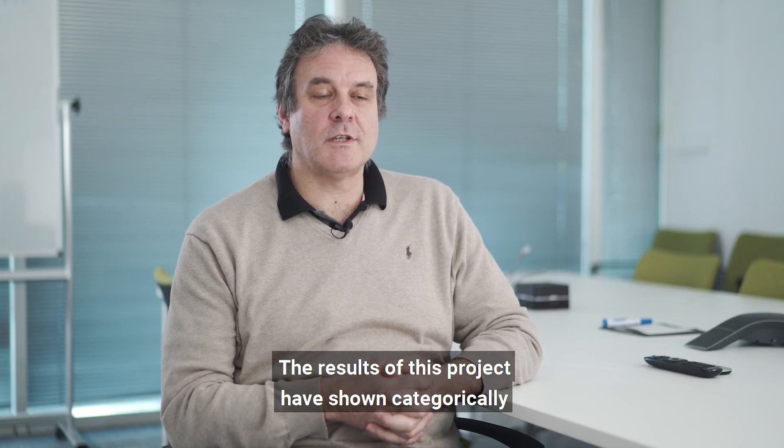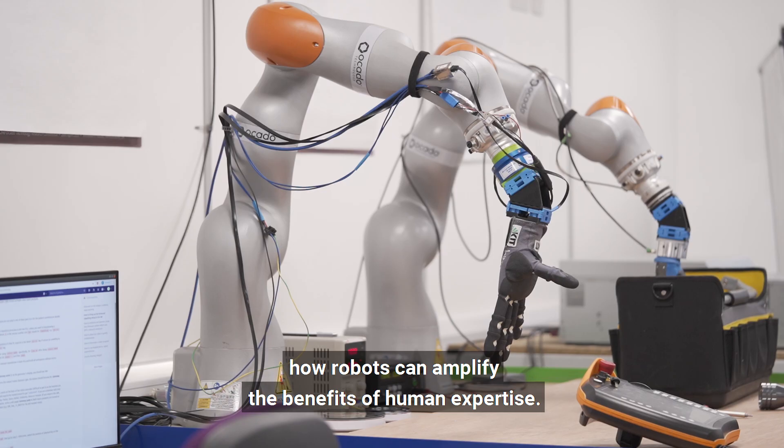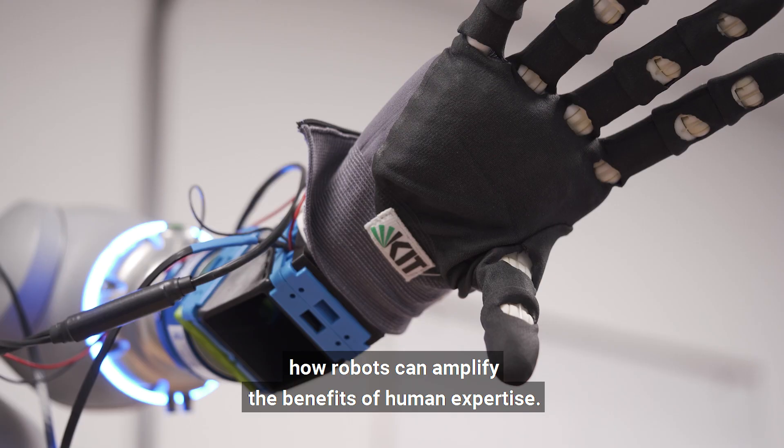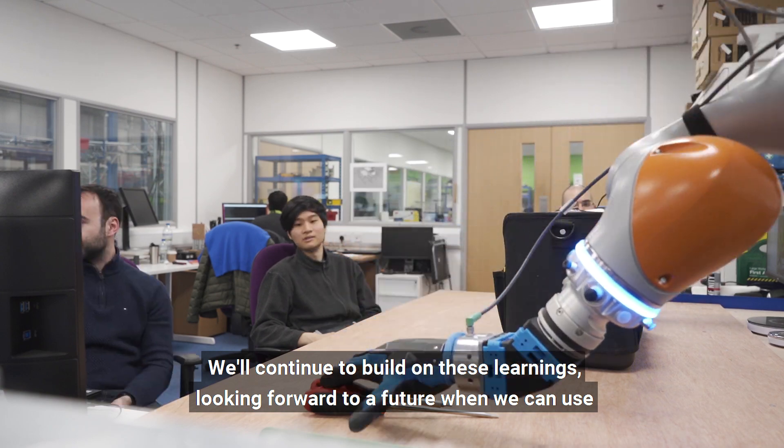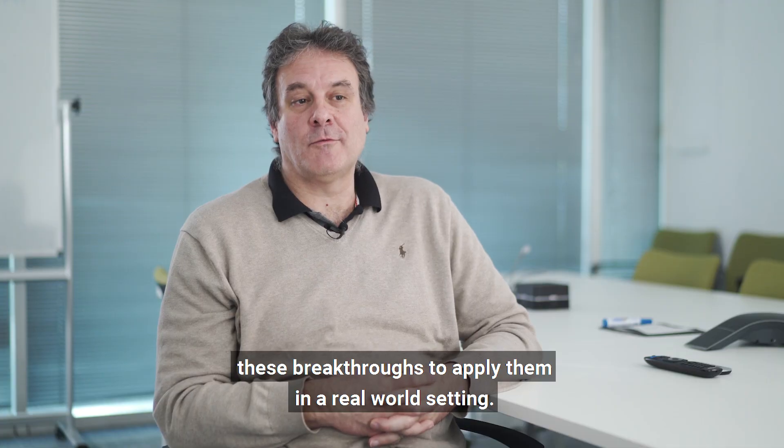The results of this project have shown categorically how robots can amplify the benefits of human expertise. We'll continue to build on these learnings, looking forward to a future when we can use these breakthroughs to apply them in a real-world setting.